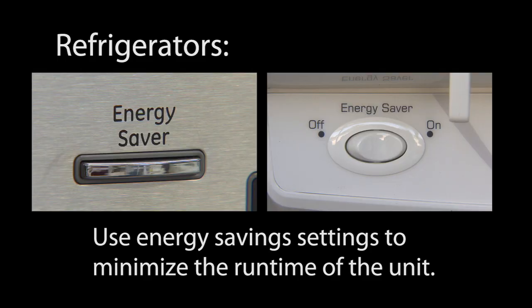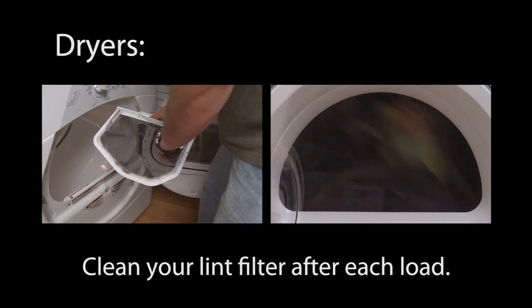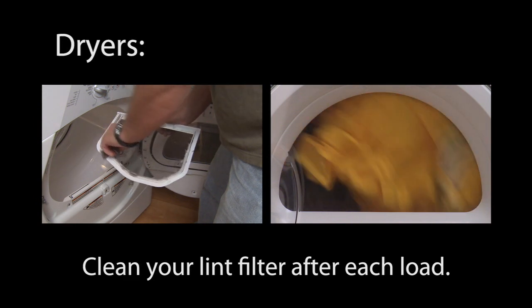If your refrigerator has energy saving settings, use those to help minimize the run time of the unit. Clean your dryer's lint filter after each load. This maximizes air flow, allowing your clothes to dry faster and the dryer not to run as long.